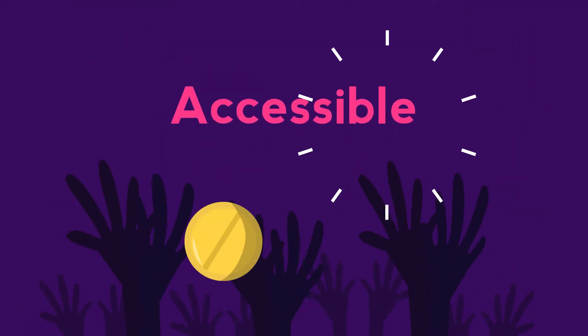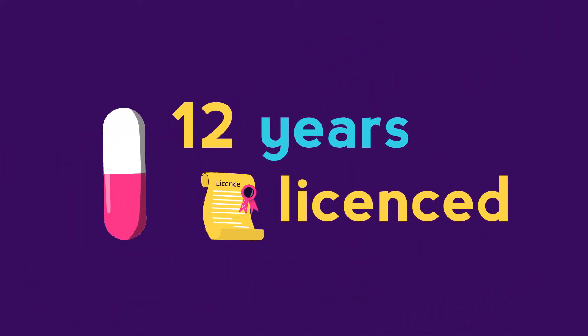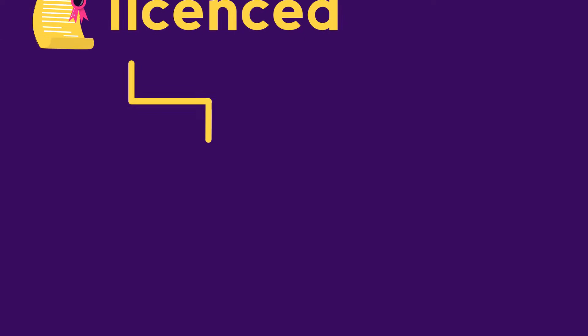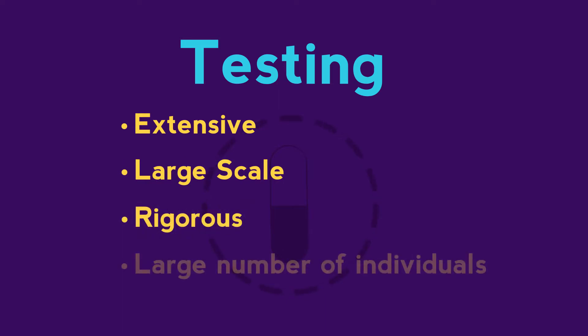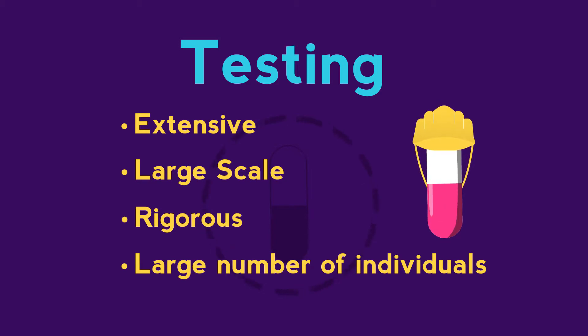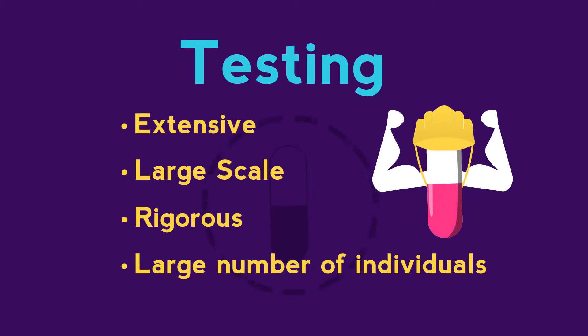This means that more people can access the medicine. On average, it takes 12 years for a drug to be licensed. It takes so long because the testing involved is extensive, large-scale, rigorous, and carried out on a large number of individuals — all of this is done in order to guarantee the safety and effectiveness of the drug.